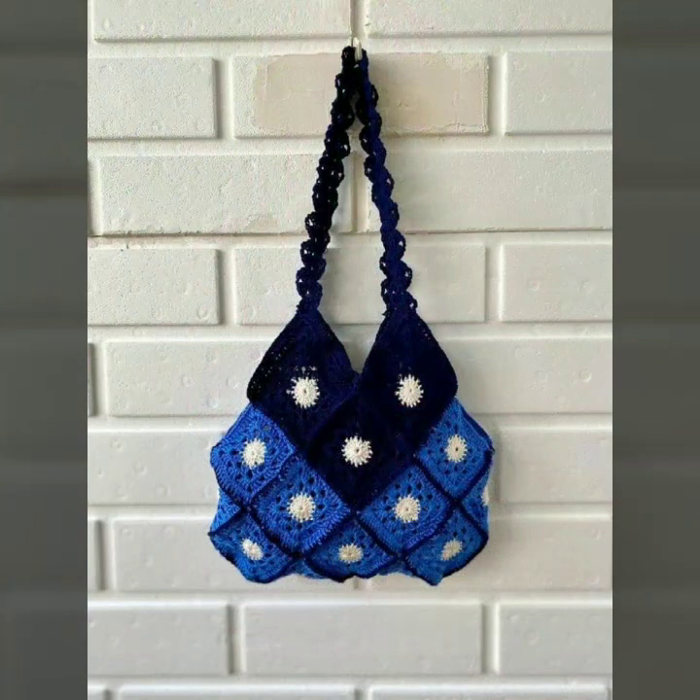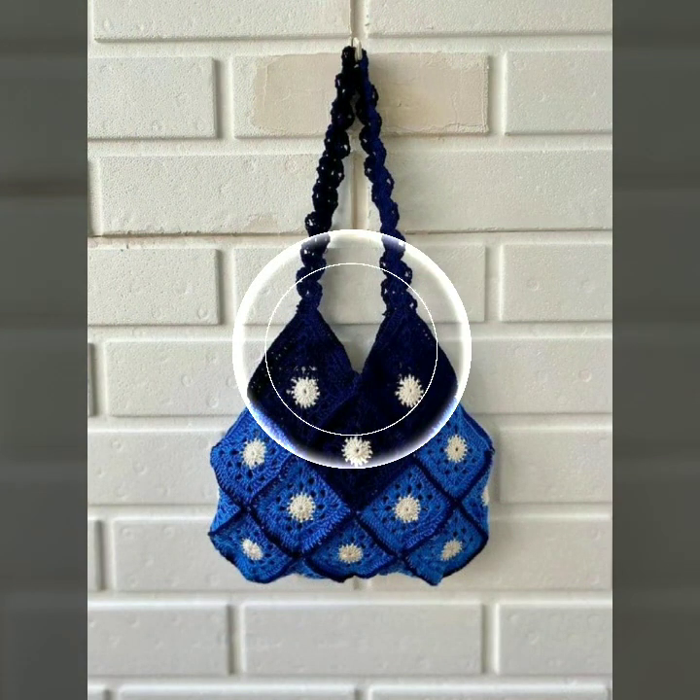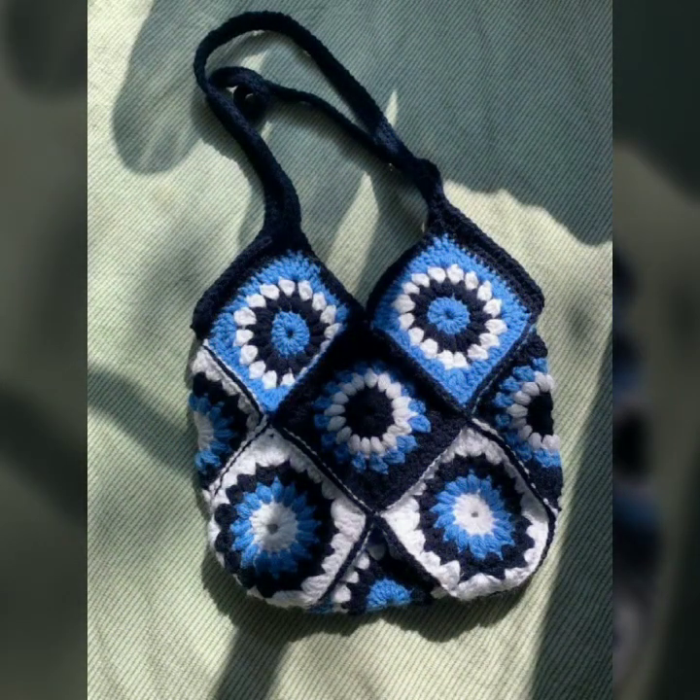If you want to buy these very beautiful crochet handbags, then I will tell you some platform names like AliExpress, Ibiba.com, Etsy.com, and Amazon.